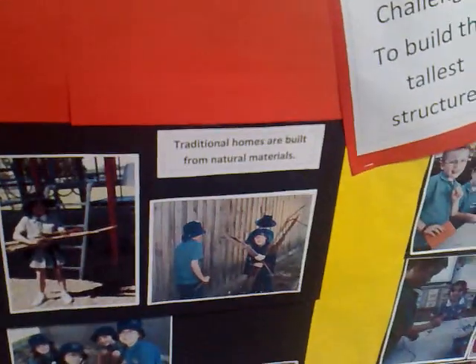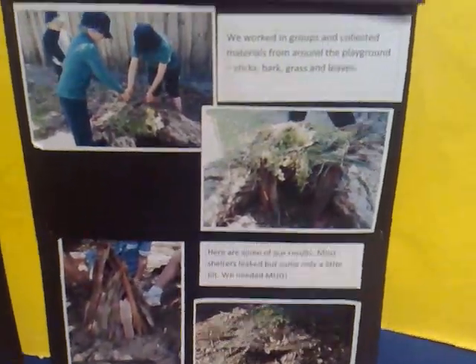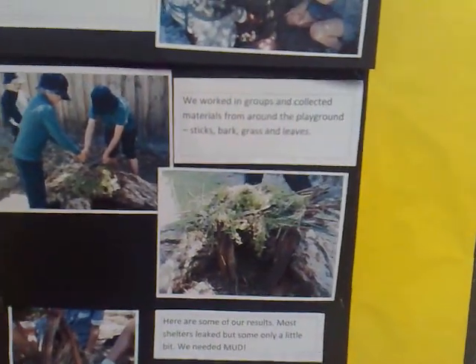As the next step, kids built traditional homes from natural materials. They started to look at how they could design aboriginal humpies, perhaps using mud and similar natural materials.